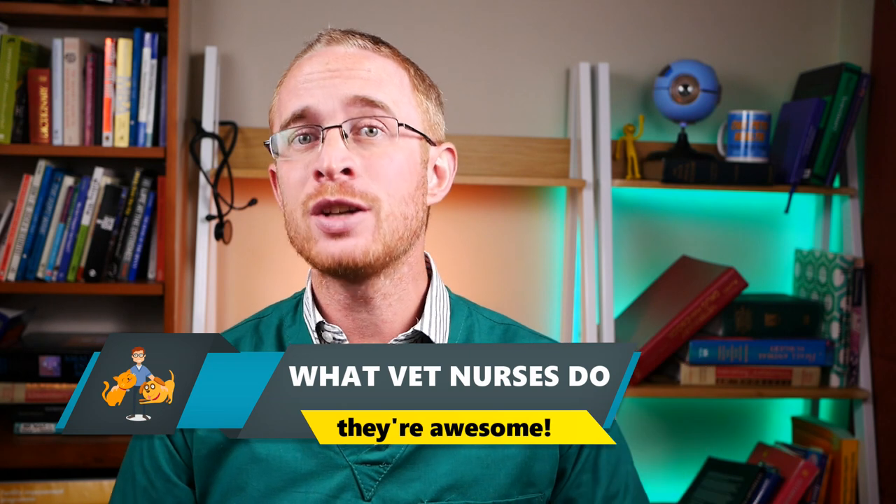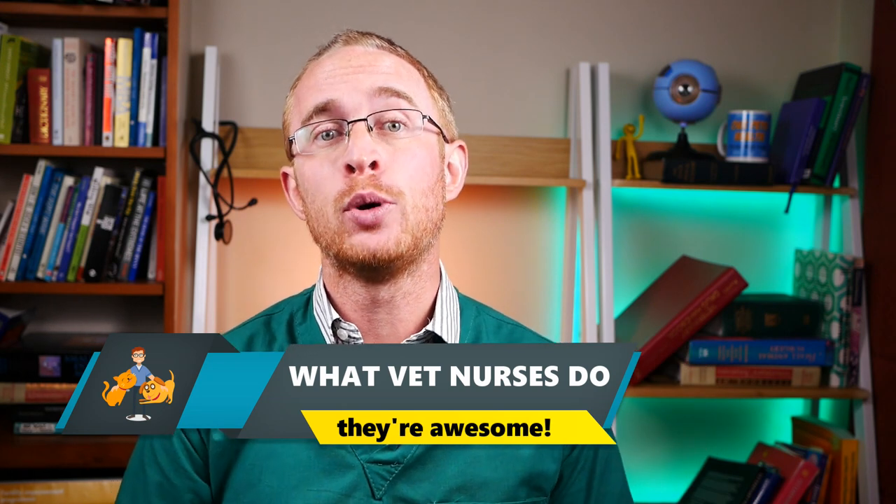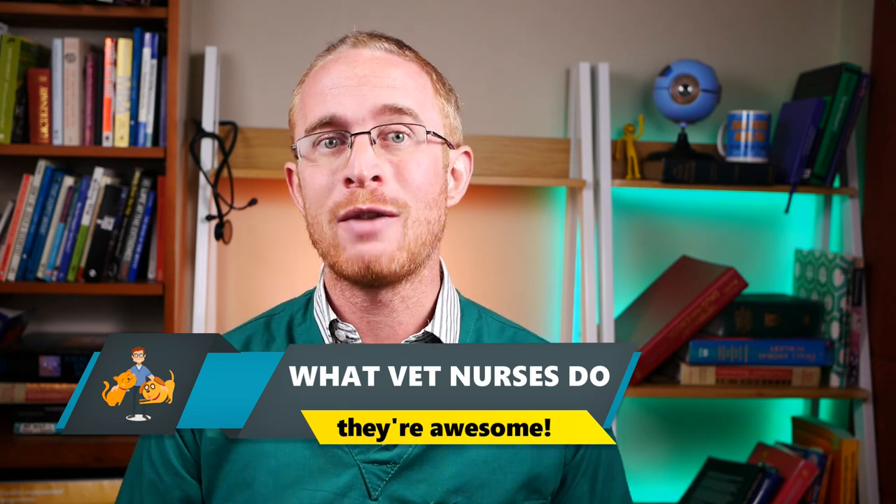It's nearly the end of vet nurse month — and why do they get a whole month when vets just get a single day? Well, because vet nurses and vet techs, along with the other support staff in veterinary clinics, are generally the unsung heroes. So do you really know what vet nurses do? Here's why they are so awesome.